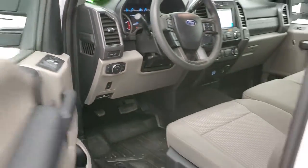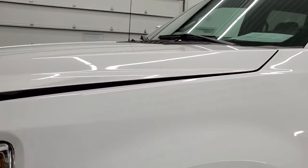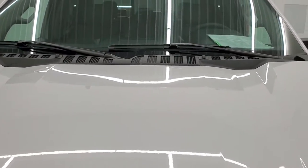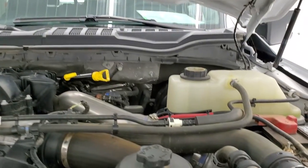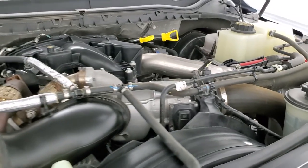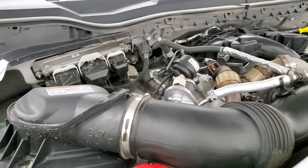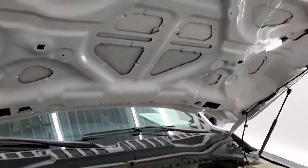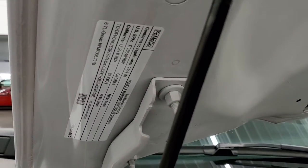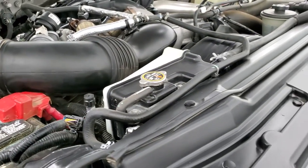I would personally like to thank you for checking out the video today. Hopefully from this HD video you've been able to tell just how clean this truck is all the way around, inside and out. Under the hood we have the 6.7 liter Power Stroke Diesel, second gen — engine bay is very clean, runs very smooth. Once again, this truck has been fully safetied and inspected by our service shop, has a fresh oil and filter change, all the fluids have been checked and topped off. This truck is 100% ready to go.